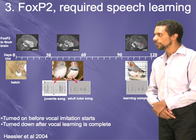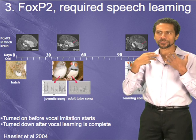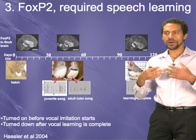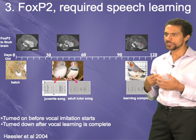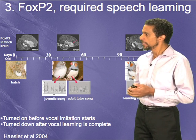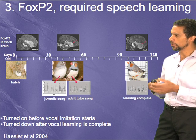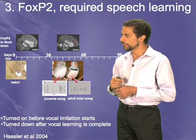In humans, when the FOXP2 gene is mutated, we lose the ability to appropriately produce normal speech — it's hard to sequence phonemes together. That was the first gene discovered for that ability, and it is a gene that regulates the synthesis of other genes.